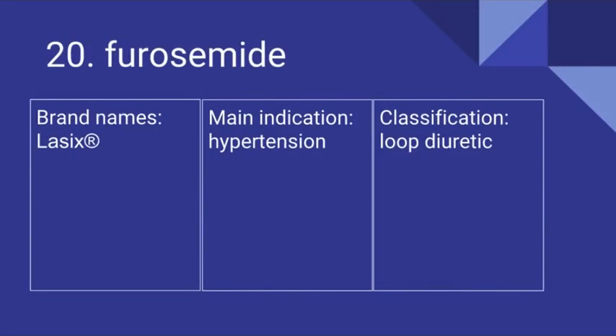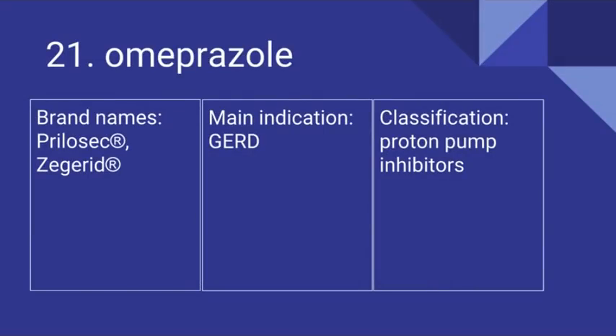Number 20 is Furosemide. Its brand name is Lasix. It's for hypertension and it is a loop diuretic. Number 21 is Omeprazole. Its brand names are Prilosec and Zegerid. It's prescribed for gastroesophageal reflux disease and it is a proton pump inhibitor.